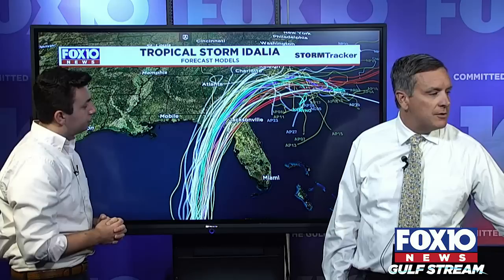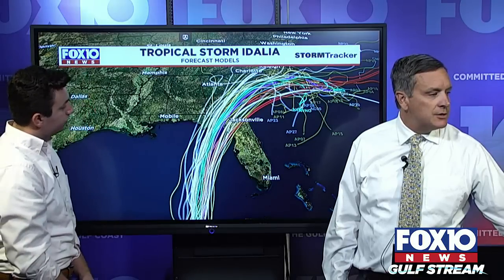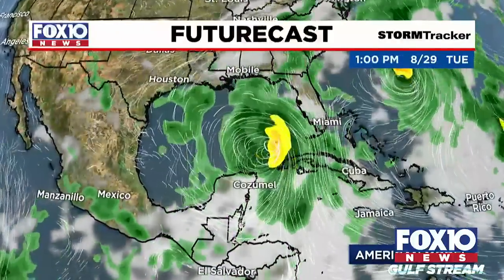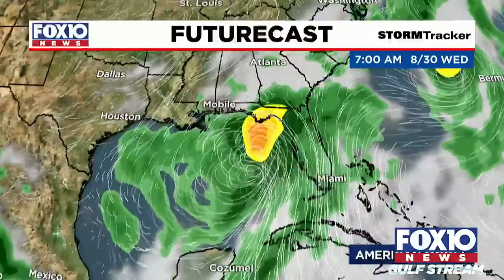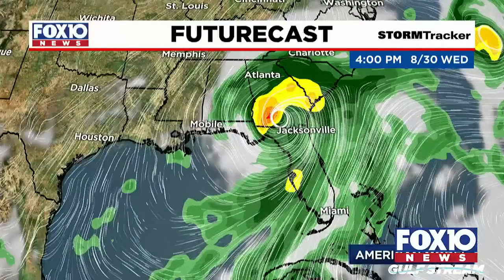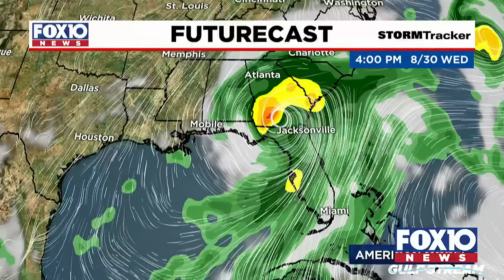Looking at the spaghetti plot, you can see there's not really any scenarios that show it getting into our area — we've got east of Walton County even with the most westernmost models. The GFS model shows Franklin pulling away and then the system by Wednesday ashore and up into southern Georgia.